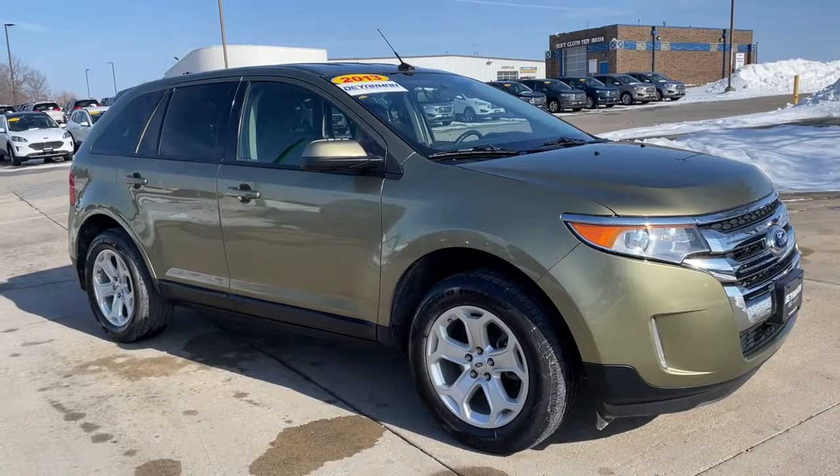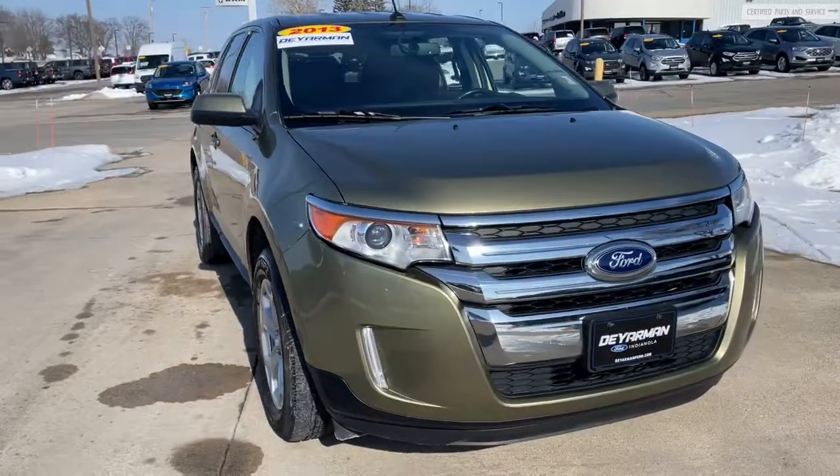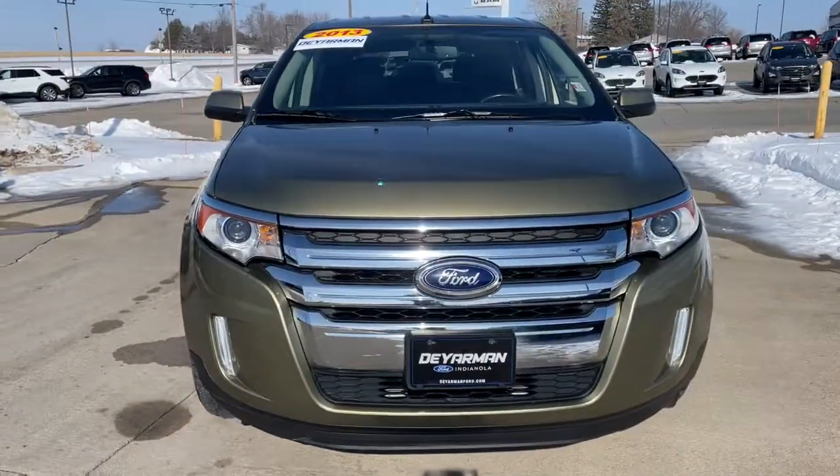Get a feel for the 2013 Ford Edge. This vehicle still has fewer than 80,000 miles on the clock, so it won't last long.